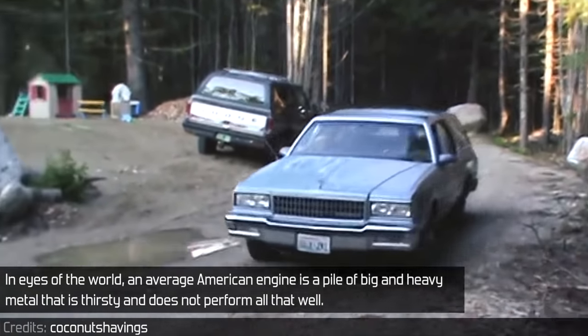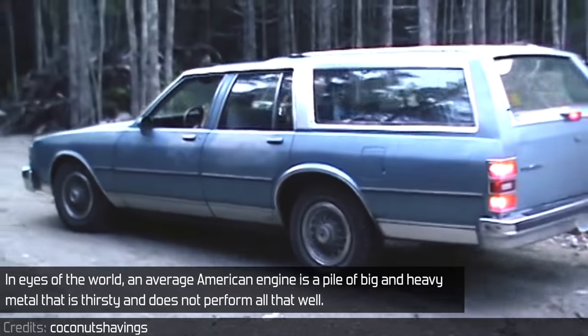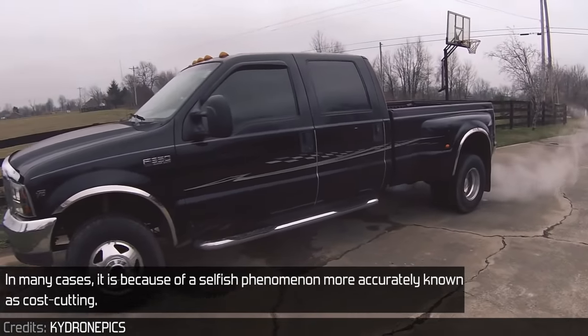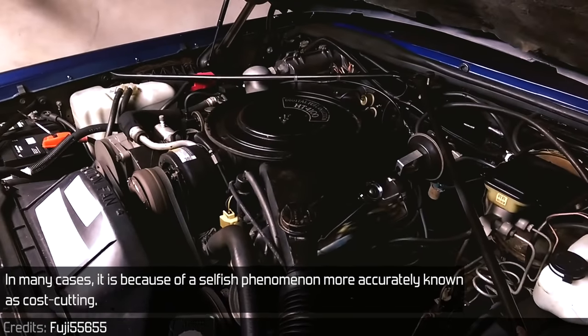In the eyes of the world, an average American engine is a pile of big and heavy metal that is thirsty and does not perform all that well. While there are tens of various great designs from this country, some of them are truly that bad. In many cases, it is because of a selfish phenomenon more accurately known as cost-cutting.